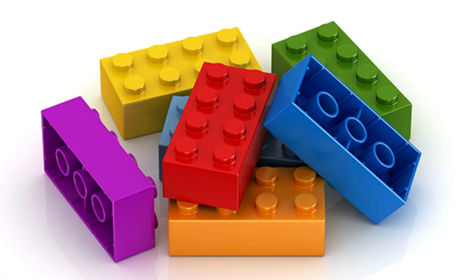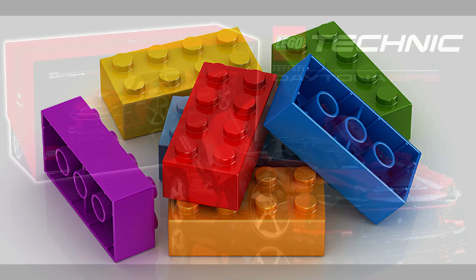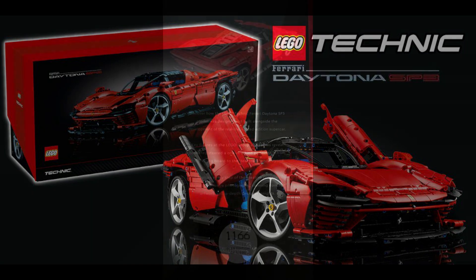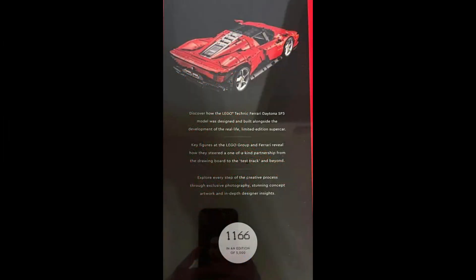Hey guys, Barefoot on Bricks here, and today is a pretty awesome day if you're a Technic fan and have been waiting patiently for the unveiling of the new Technic Ferrari Daytona SP3, because today is the day. We're going to be checking it out in this preview, but also be sure to stick around as there is indeed a limited edition component regarding this set which you may want to keep an eye out for.